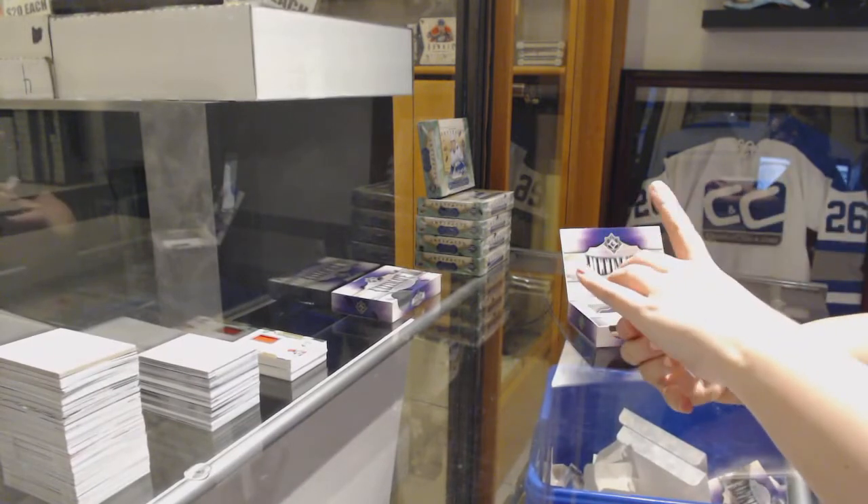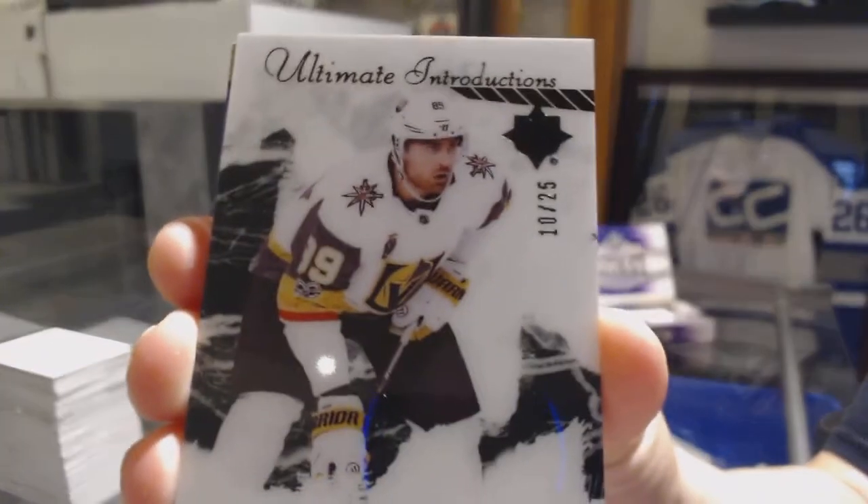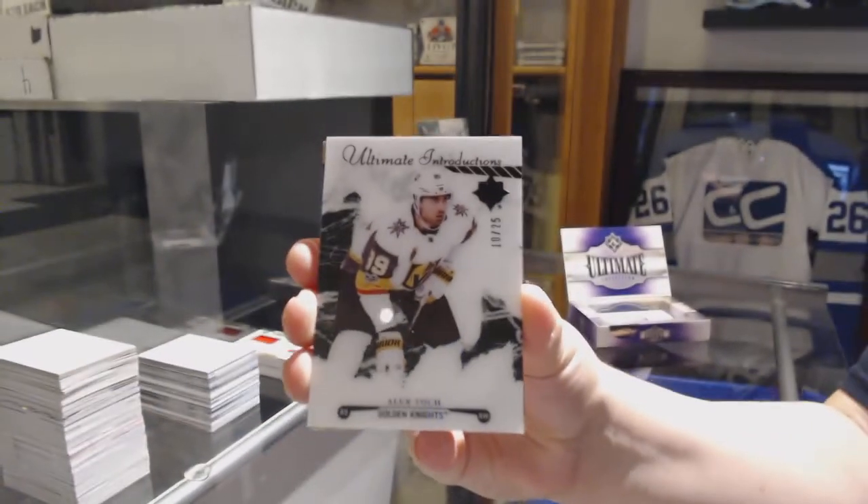We've got an Introductions Black number to 25 for the Vegas Golden Knights, Alex Tuck.